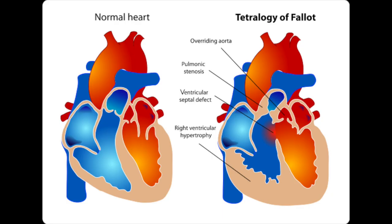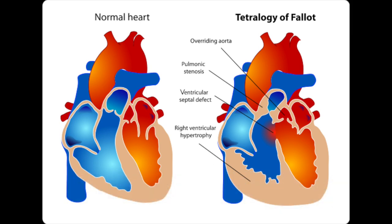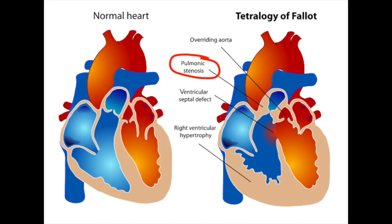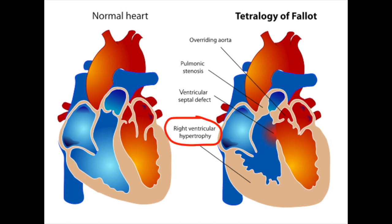In Tetralogy of Fallot, there are four heart defects. As you can see in this picture, there's the normal heart compared to Tetralogy of Fallot. The four defects are: the overriding aorta, where the aorta is in the wrong place; pulmonic stenosis, which is narrowing of the valve and passage; ventricular septal defect, which is a hole in the wall dividing the right and left sides of the heart; and right ventricular hypertrophy, which is enlargement of the right ventricle.